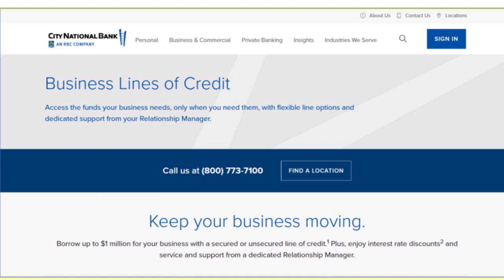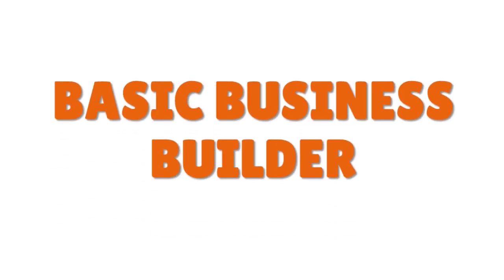They also have the Basic Business Builder — a flexible unsecured revolving line of credit with low rates and no transaction fees. You can borrow up to $250,000 with unsecured lines from $10,000 to $250,000, no predetermined term, and interest-only monthly payments. If the standard CNB business line of credit — which goes from $250,000 to a million — is too high for you, go for the smaller Basic Business Builder.